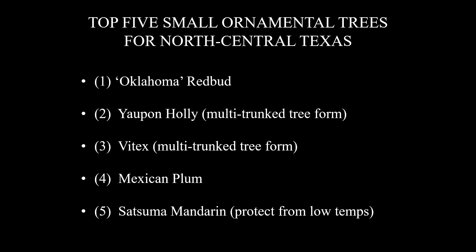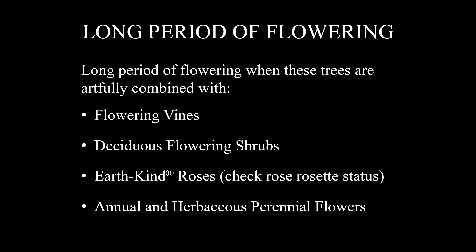For your convenience, here's a list of my top five in order. What we're trying to help you achieve is a long period of flowering and beautiful images over as much of the growing season as possible. These trees can certainly deliver that, especially when artfully combined with flowering vines, deciduous flowering shrubs, EarthKind roses — check with your county extension agent regarding the status of rose rosette disease in your area — and annual and herbaceous perennial flowers. These truly outstanding small ornamental trees can add so much to your enjoyment of your landscape, and they're a great fit with our EarthKind Environmental Landscape Management program. Please join me next Wednesday, March the 16th, for my video entitled Top 5 Shade Trees for One Story Homes.